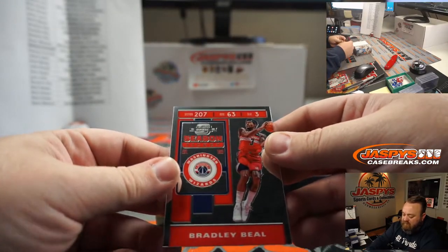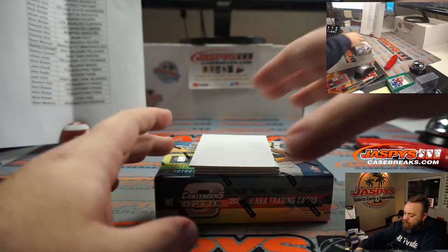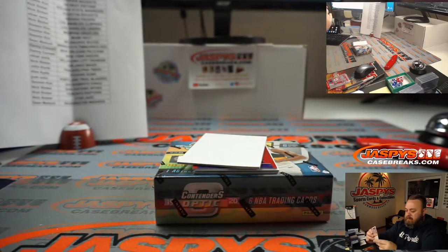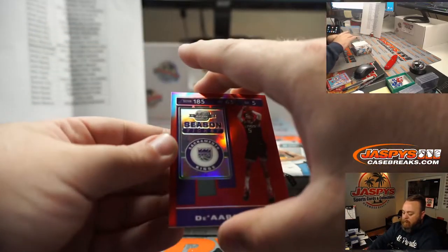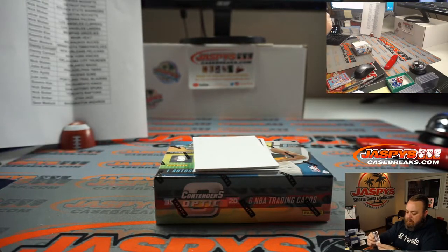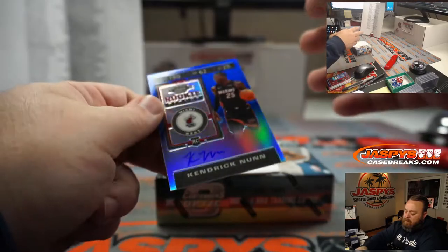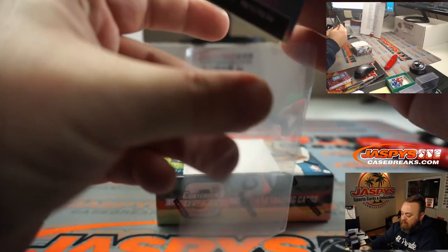Bradley Beal season ticket for the Washington Wizards, going to Sean Maddox. Russell Westbrook season ticket Hollow for the Houston Rockets, going to Nick Stober. De'Aaron Fox season ticket Red for the Sacramento Kings, going to Sumin Kim — the Red is the base variation, no numbering on that. And our auto: Kendrick Nunn rookie ticket auto blue for the Miami Heat, going to Sumin Kim. We got Sumin — very nice.